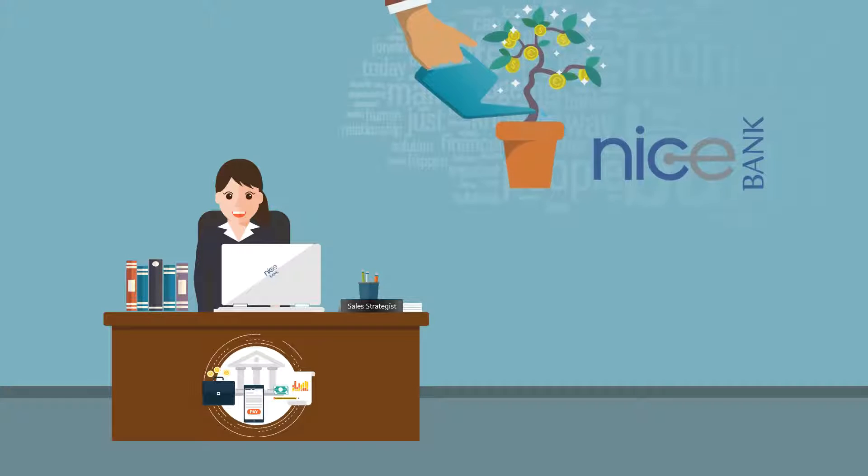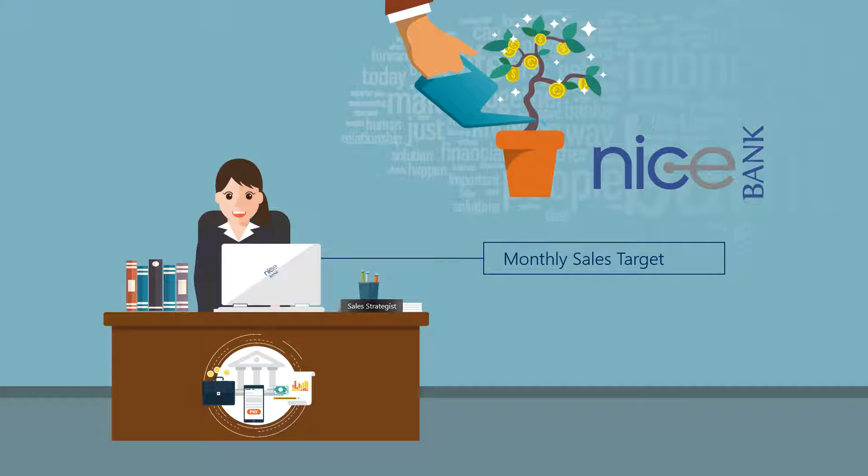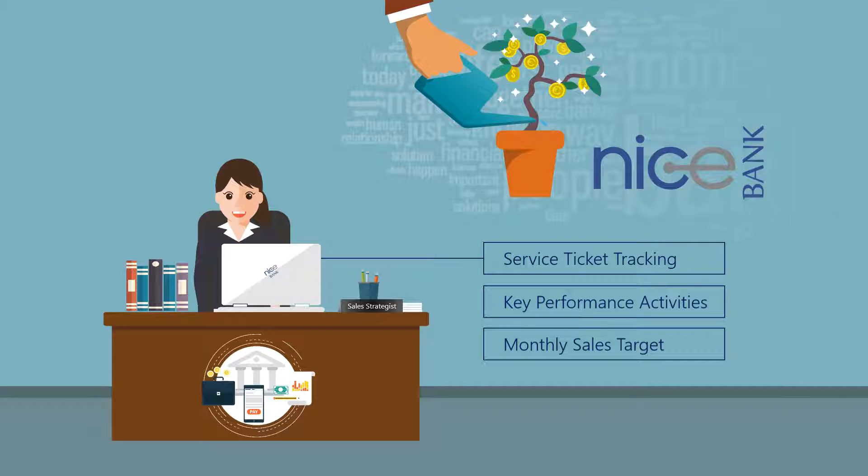Hello, I'm a sales strategist with Nice Bank, responsible for an effective, competent, and productive sales department. My daily tasks include working towards achieving monthly sales targets and analyzing key performance activities. Additionally, I also need to track service-related tickets.